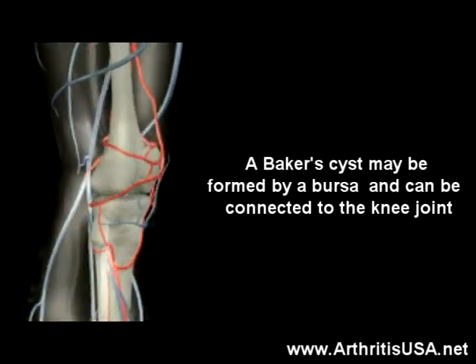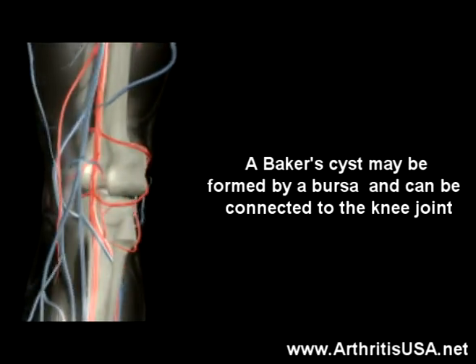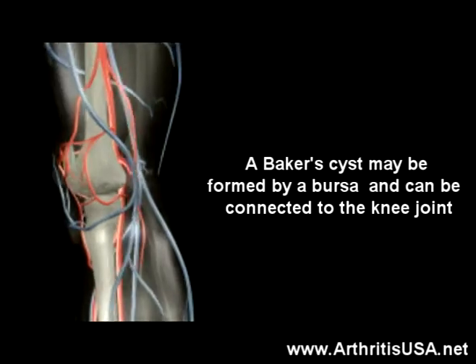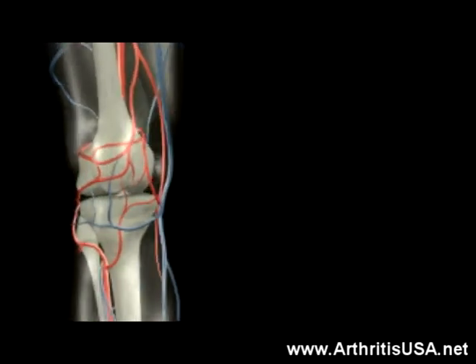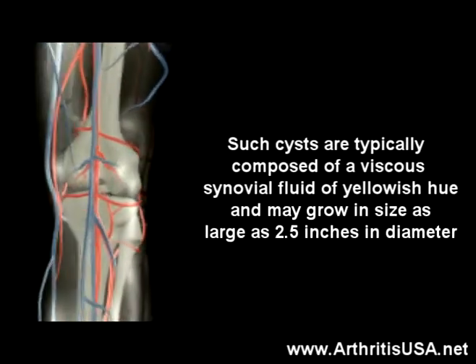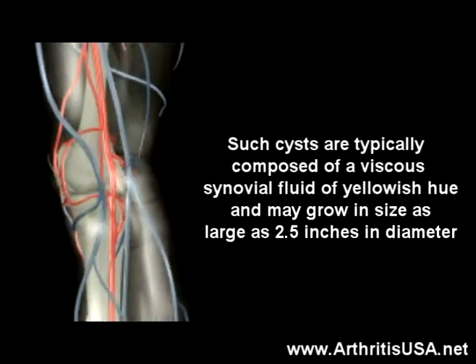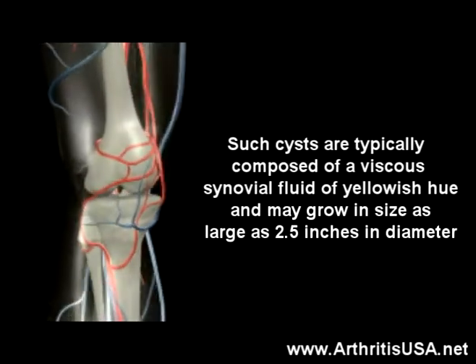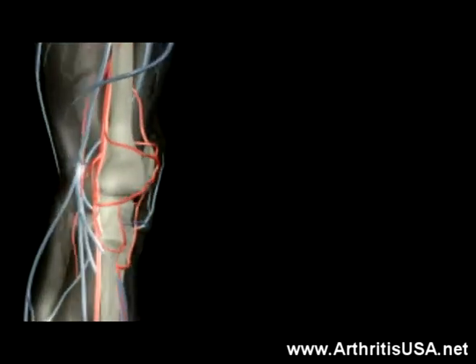A Baker cyst may be formed by a bursa. A bursa is a sac structure containing lubricating fluid, normally connected to the knee joint. Such cysts are typically composed of a viscous synovial fluid of yellowish color and may grow as large as two and a half inches in diameter.